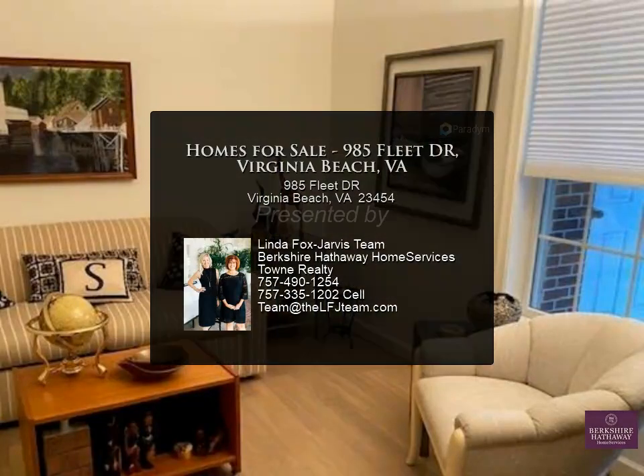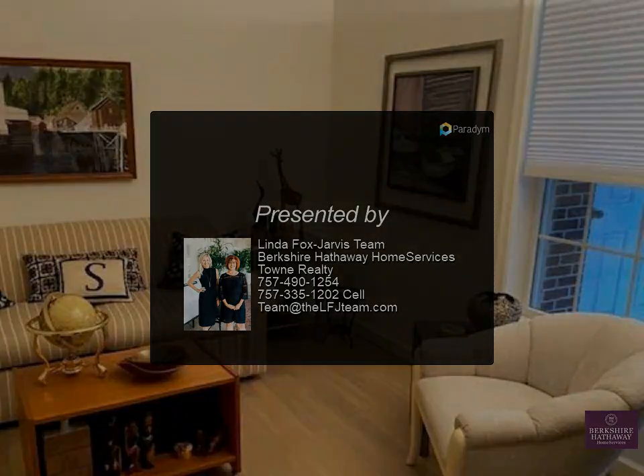Monthly fee includes all utilities except phone, plus twice monthly apartment cleaning.